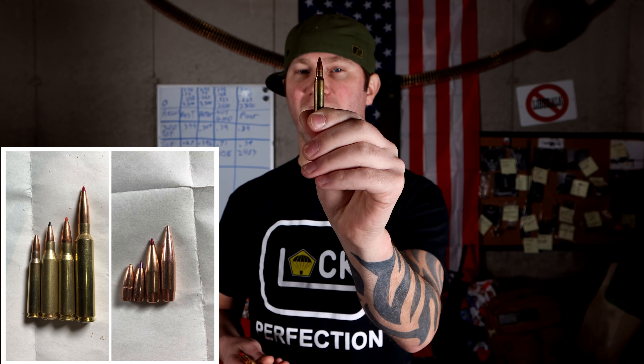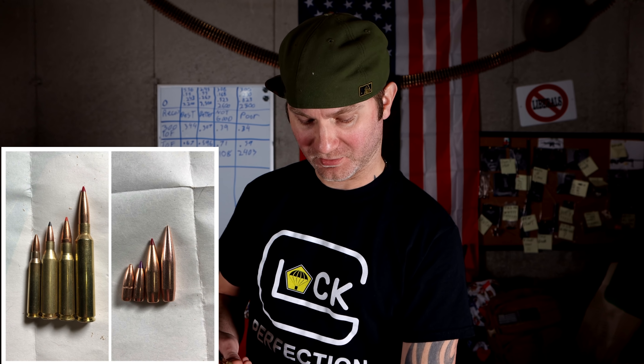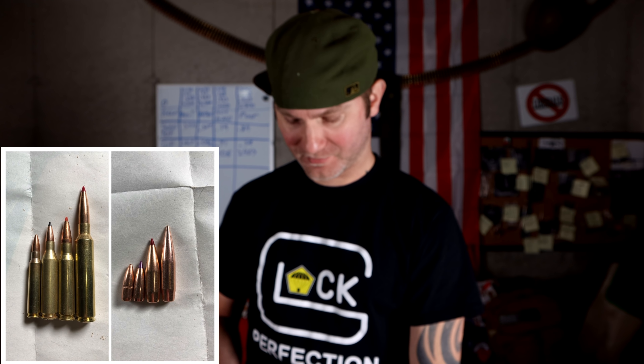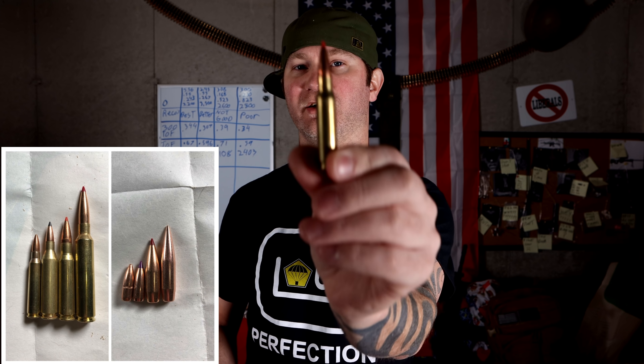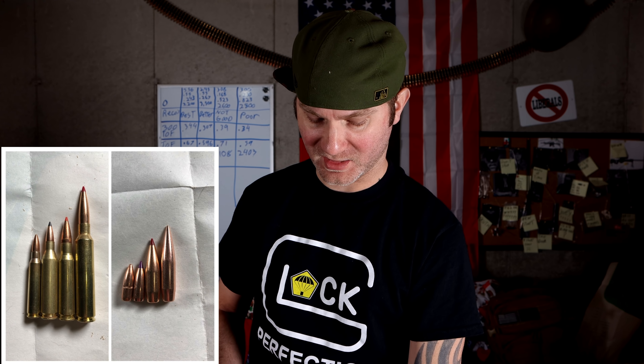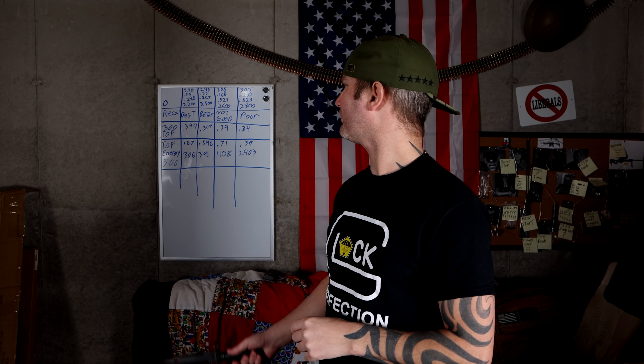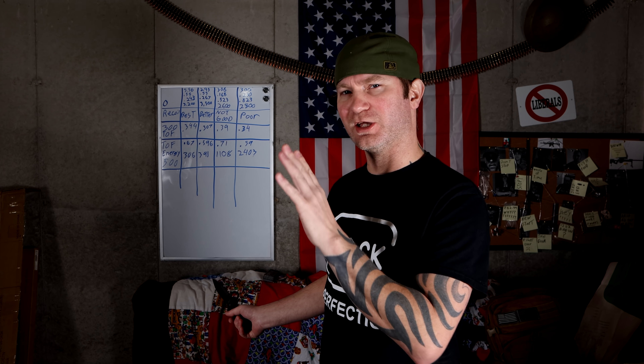Out of the calibers I'm particularly using — which are M193 5.56 55-grain, .243 168-grain, .308, and .300 PRC — the .300 PRC is very poor for recoil. It's got a lot of recoil, so it's not really a good choice inside of 300 yards.